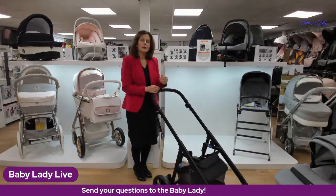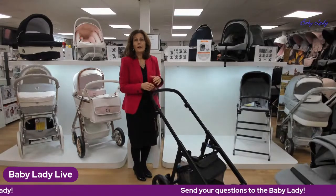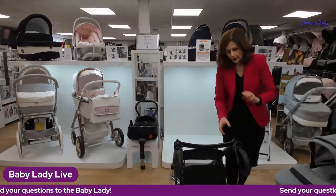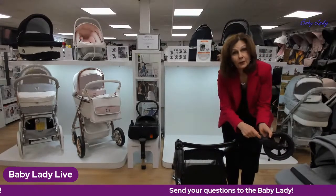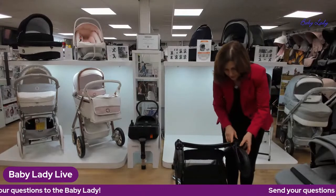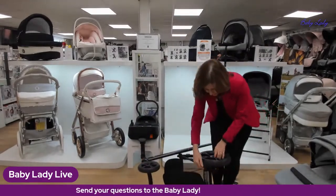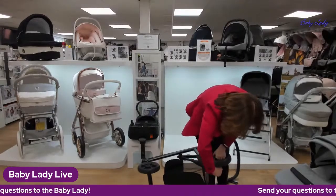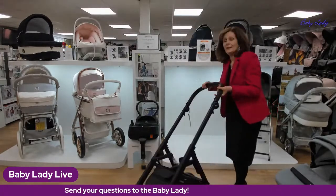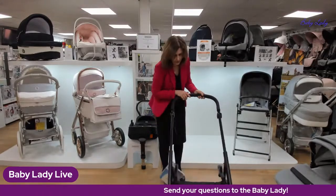The wheels are swivel but also lockable — there's a little catch halfway down so you can lock them without bending down and getting your fingers dirty, which is really useful over rougher terrain. The wheels are also removable for cleaning: press the button on the side of the front wheels to take them off, clean them, add a little silicone lubricant, and pop them back on. The rear wheels have a button too — they can be a little stiff when new.